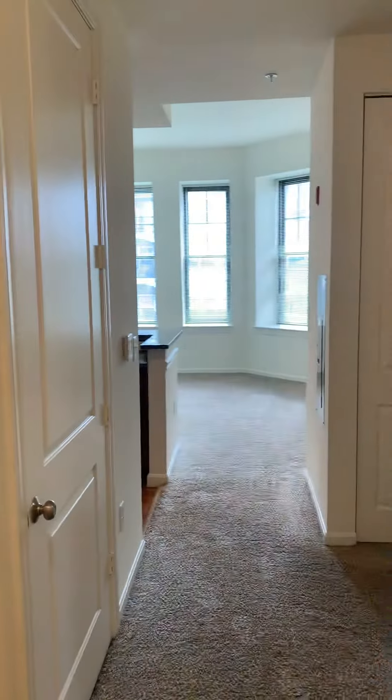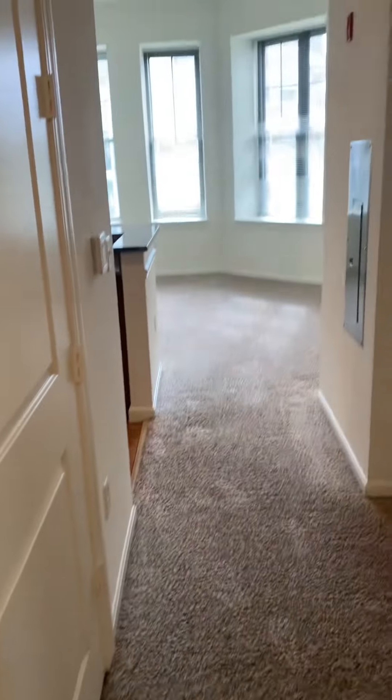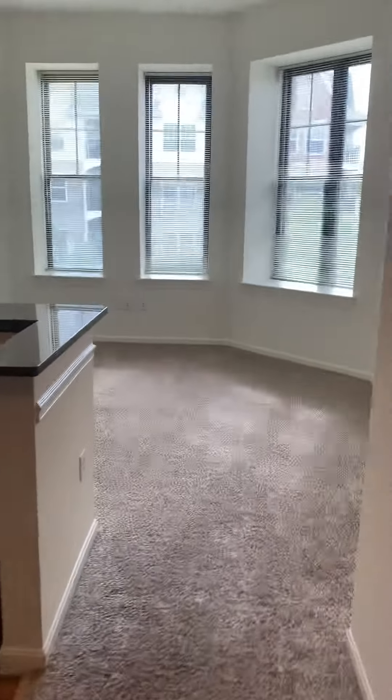This is a beautiful two-bedroom in the Kirkbride building. Right when you walk in you have a large coat closet, with bright sunlight coming in from this bay window.